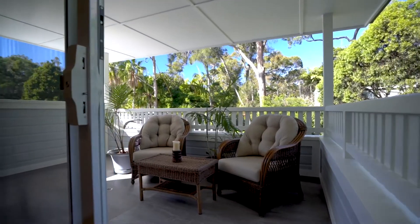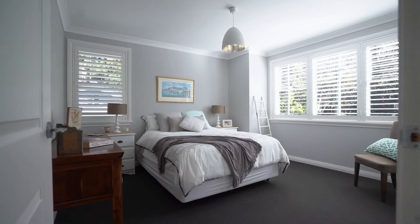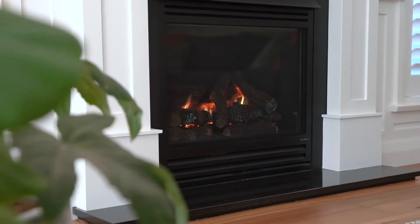Signature features include ducted climate control, blackbutt flooring, built-ins in each bedroom, a gas fireplace and a double garage with internal access.